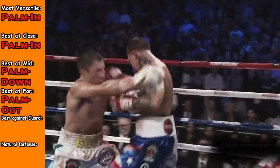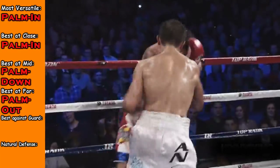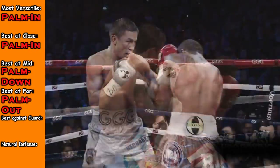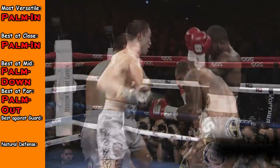Look at guys like Triple G — he throws almost all his hooks with palm facing down, but most of them come at mid to long range. And he goes right over the guard. That is another thing people like about the palm facing down and the casting hooks, the Russian hooks: they get around guards a lot easier at far ranges. The palm facing in hook can get around the guard at close range, mainly because of the way the wrist is formed.